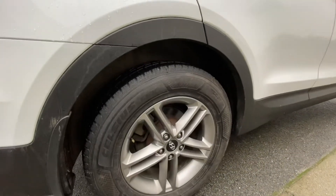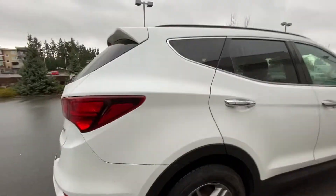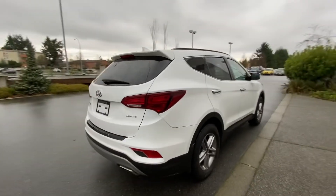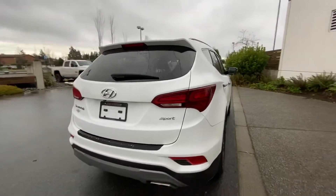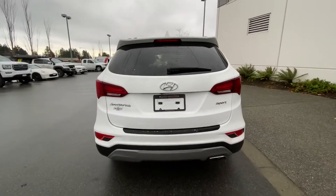It has Toyo winter tires with lots of tread left on them. All of our used vehicles go through a full 180-point vehicle inspection, so you can be sure that your new vehicle will be safe and reliable for years to come.